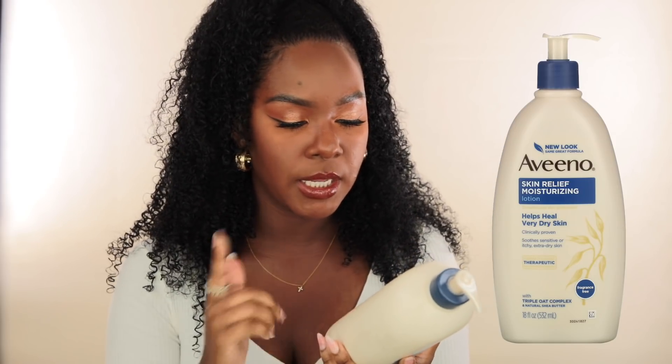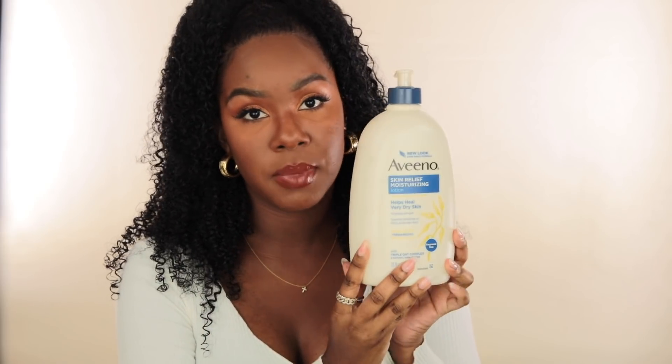After I'm done with my skincare, I moisturize my body. The first product I like to go in with is the Aveeno skin relief moisturizing lotion — pretty much the matching lotion to the body wash I mentioned. It's fragrance free, heals very dry skin, and has a triple oatmeal complex with natural shea butter. It's very soothing but also very lightweight. If you don't like heavy body moisturizer in summer but still don't want to skip that step, this is a great option. It's the perfect summer lotion.